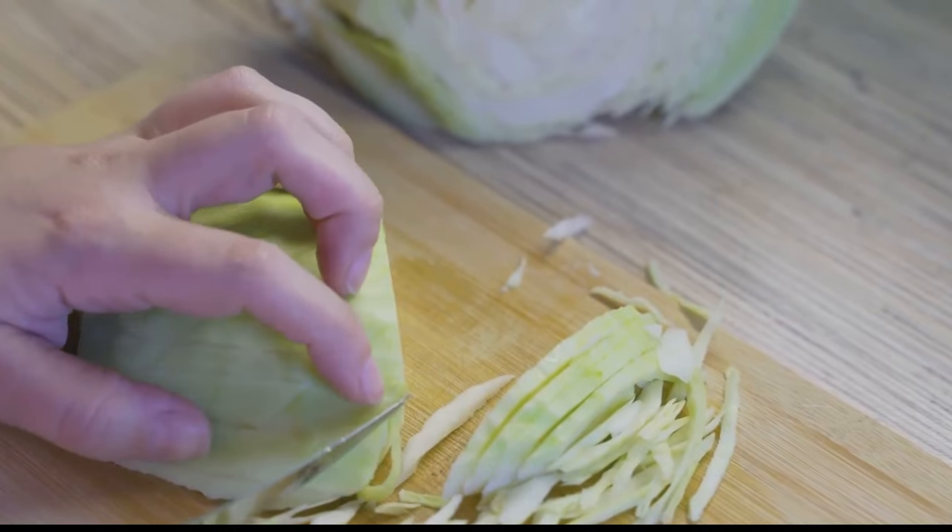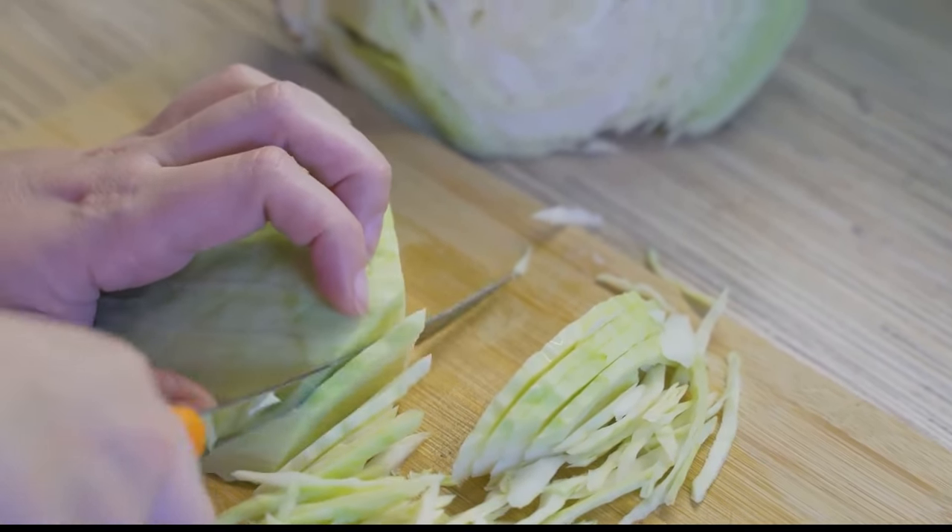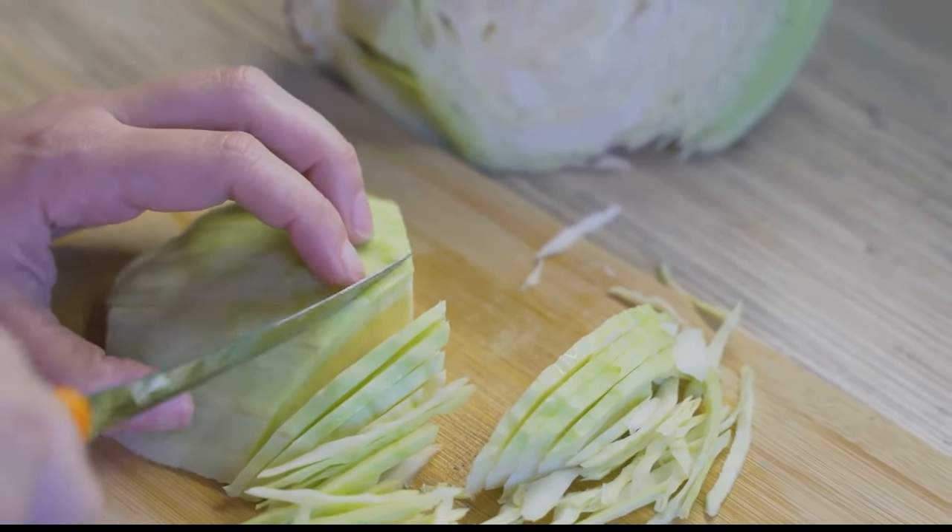This humble leafy green is a powerhouse of vitamins and minerals, including vitamin C, K, and folate, not to mention it's low in calories and high in fiber.